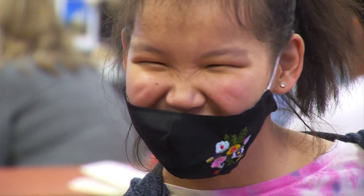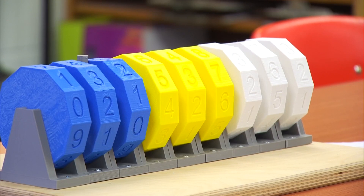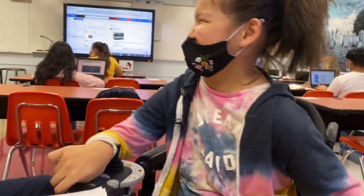Moore is all smiles. When asked if it's good, she says, "Yeah, really good." All told, it only cost about $12 to make, but to Moore, it's worth so much more.